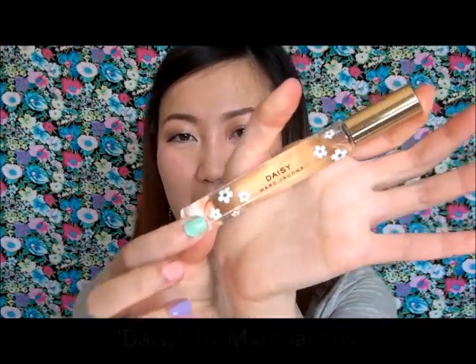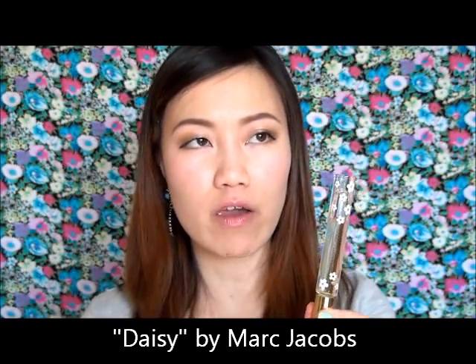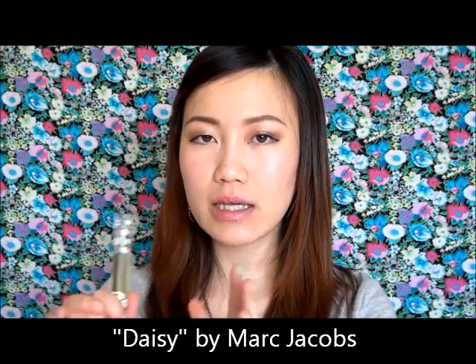Moving on — this is the Marc Jacobs Daisy. You've probably heard about this; it's on a lot of people's favorites lists. It's not my favorite, but it's a very happy-go-lucky scent and makes a great gift if you're unsure what someone would like. It doesn't lean too extreme in any direction — categorized as a fruity floral, not overwhelming, lifts your spirits, very happy summer fragrance. Just not a signature fragrance for me.